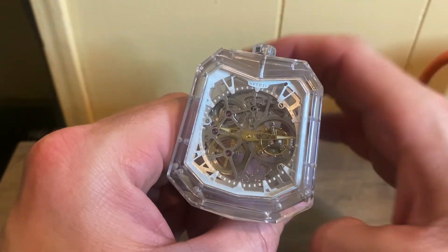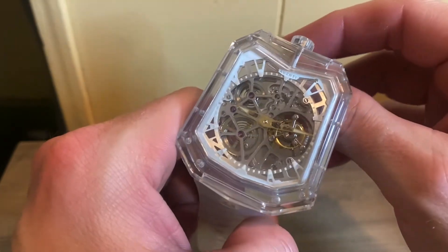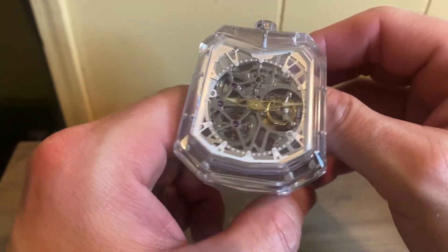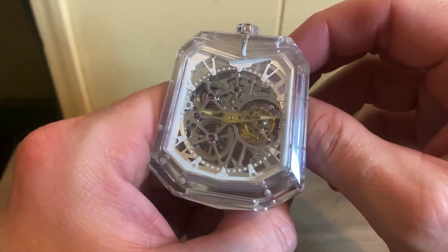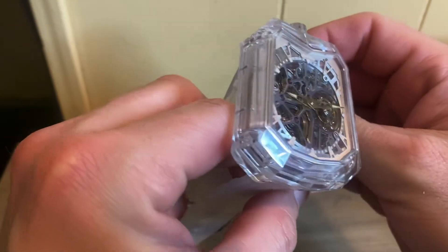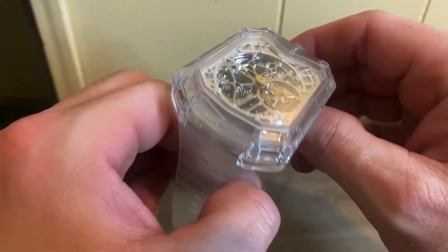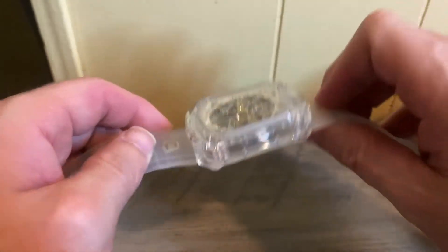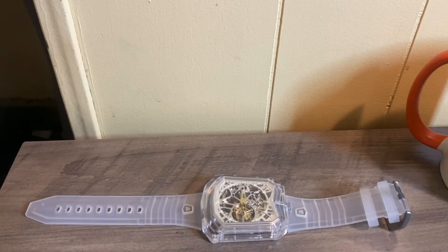So if you're interested in one of these, let me know down below — make a comment in the comment box below. I'd like to know how many people are definitely interested in something like this and see if maybe they produce a little bit more. You can also see the Aventi branding on the strap here as well.